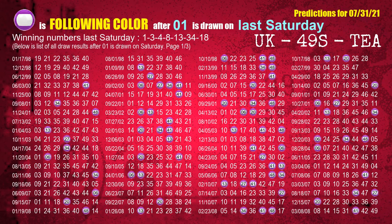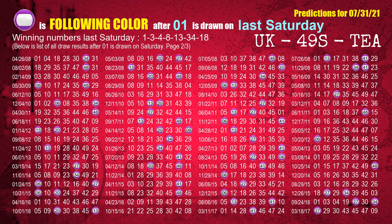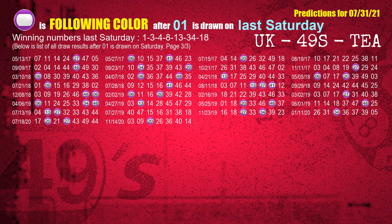Just like the next-week following ones, we can find out next-week following ball colors through the result of the same day last week. The first winning number last Saturday is 01. We list all draw results which are one week after a Saturday draw with 01 as a winning number. The most frequently following color is purple when 01 is the winning number on last Saturday.